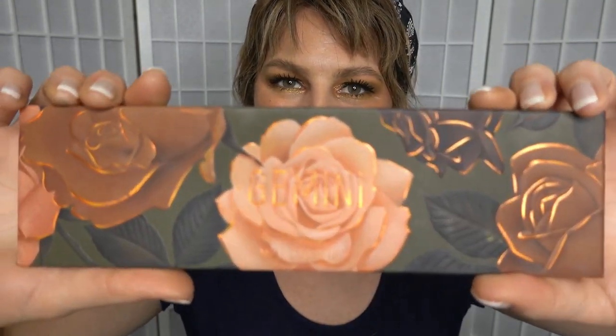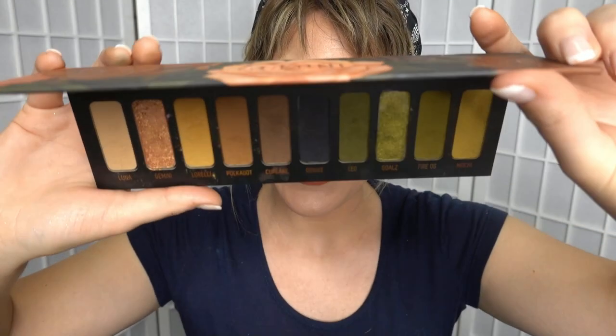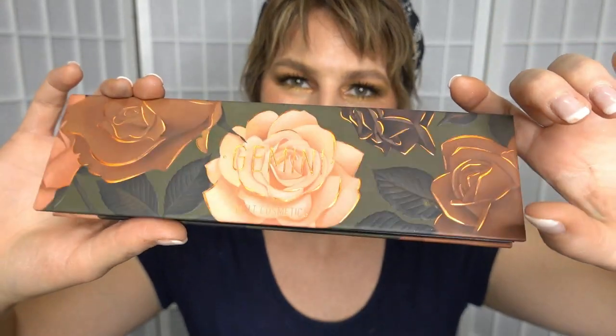Welcome back to The Daily Diaries. Crystal here, and today we are doing a Get Ready With Me video using the stunning Melt Cosmetics Gemini Palette. I love this palette so much, which is why we are using that and a whole bunch of other Melt Cosmetics products on my face, and some other brands as well that I'm really into right now. So if you want to hang out with me, get ready — let's do that now.